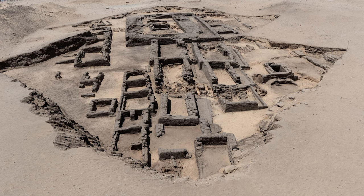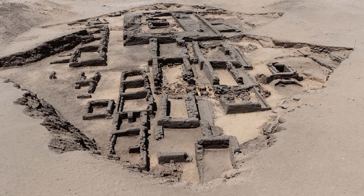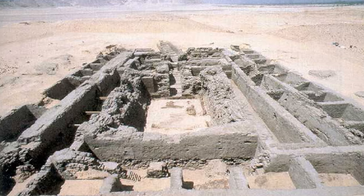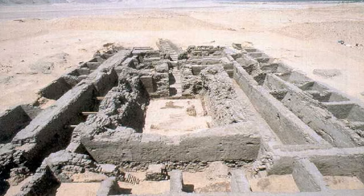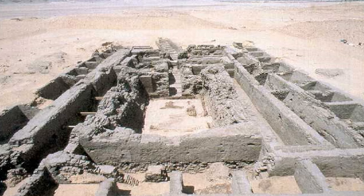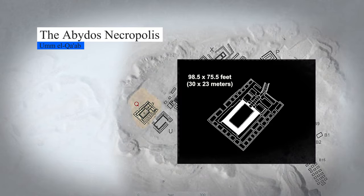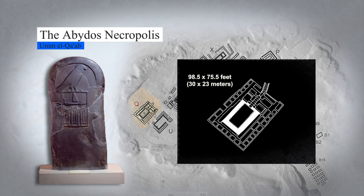Indicative of this theory are signs of grave robberies and fires discovered in the royal tombs of Abydos. Clay seals of Hotep Sekhemwy found in Ka'ah's tomb suggest that he either renovated the tomb or buried Ka'ah, possibly in an attempt to legitimize his own reign. Ka'ah's tomb in Abydos was relatively spacious, measuring 98.5 by 75.5 feet or 30 by 23 meters. German archaeologists excavated this tomb in 1993 and uncovered 26 subsidiary burials, suggesting sacrificial offerings. An exquisite tomb stela belonging to Ka'ah was also discovered.